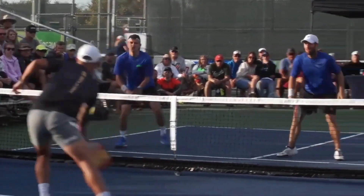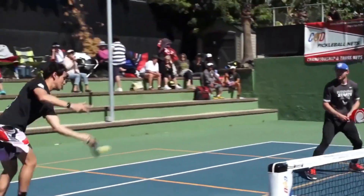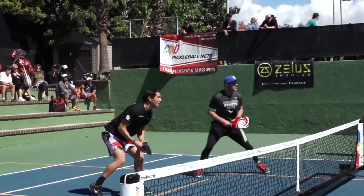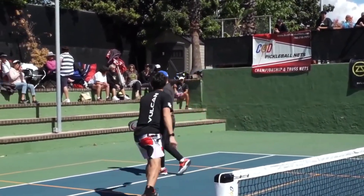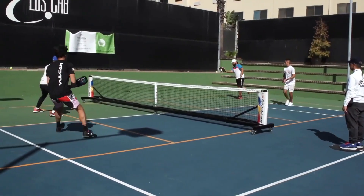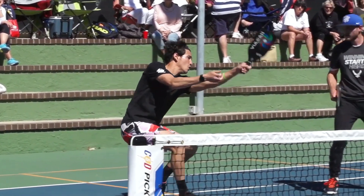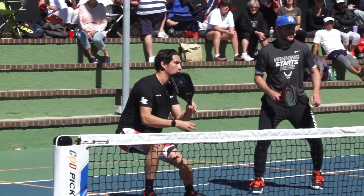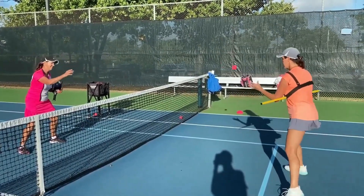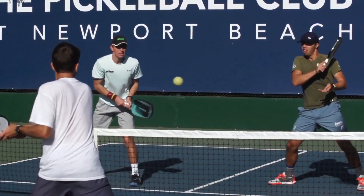Number two: the lob. A lob shot can be a strong strategic move if it's hit at an unexpected time. One great situation is when you're close to your baseline and your opponents are in the kitchen — it comes out of nowhere, and even if your opponents get to it, you'll still have time to get to the kitchen. Another time is when your opponents are close to the kitchen and one of them just got off balance to make a shot — move them forward. When your opponent is off balance trying to retrieve a well-timed lob, it's almost impossible to do it right, and their teammate will probably try to help, making their return shot even more confusing and hard to execute.